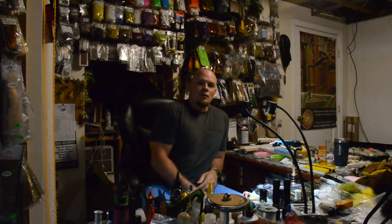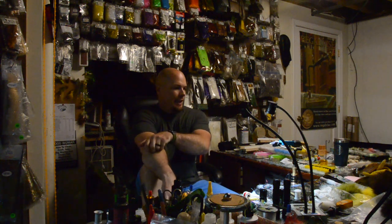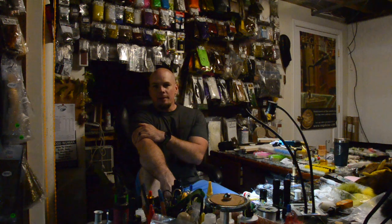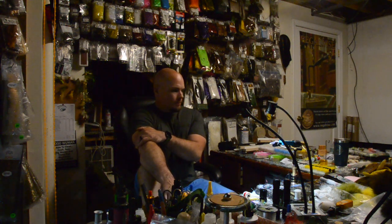Hey folks, sorry I left you guys hanging the last couple of weeks. I had some videos I'd promised to you but unfortunately got extremely busy in the shop. It's been a crazy year with flies and everything else, which is a good thing. I'm going to take care of you guys this week and shoot a couple videos spread out over the course of the week.